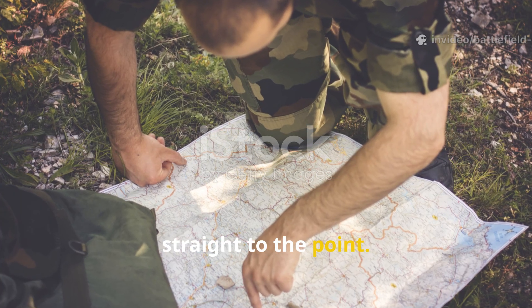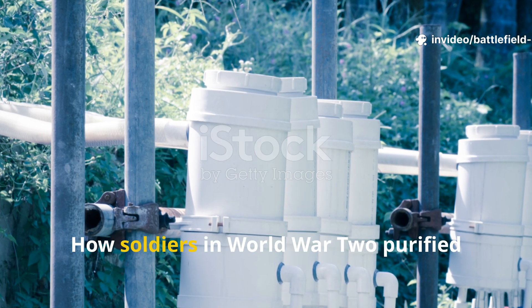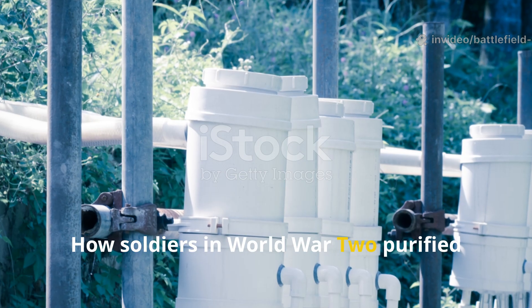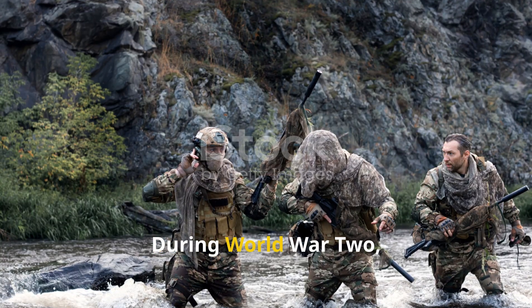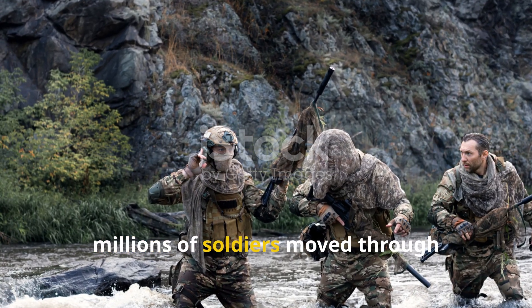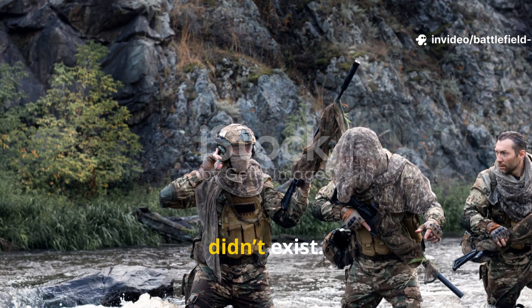Now straight to the point. During World War II, millions of soldiers moved through environments where clean water simply didn't exist.